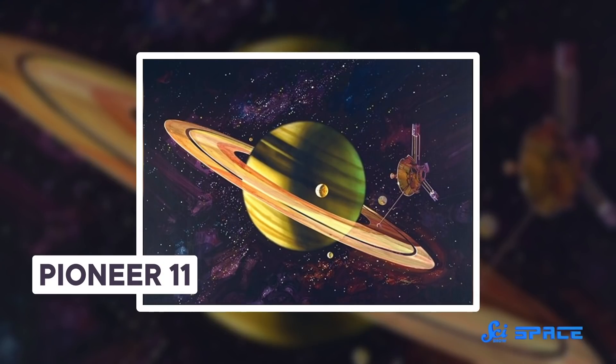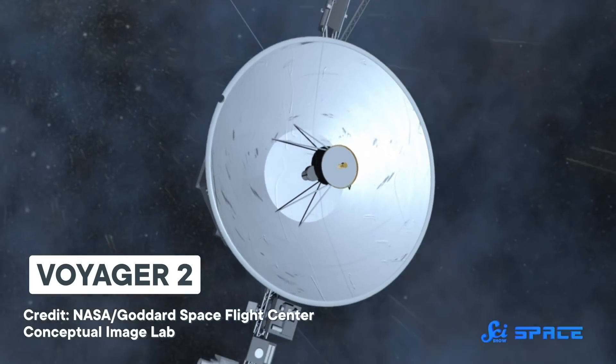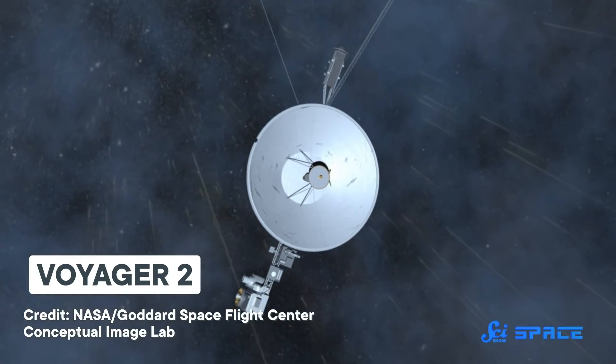Later missions would continue building up the solar system's family portrait — like its younger sibling Pioneer 11, which visited Saturn for the first time, and Voyager 2, which is the only spacecraft to visit all four planets beyond the asteroid belt. But it was not time to relax just yet. Pioneer's science mission continued, studying the particles streaming through the vacuum of space — examining particles belched out by the Sun and extrasolar cosmic rays creeping into our neck of the galactic woods.